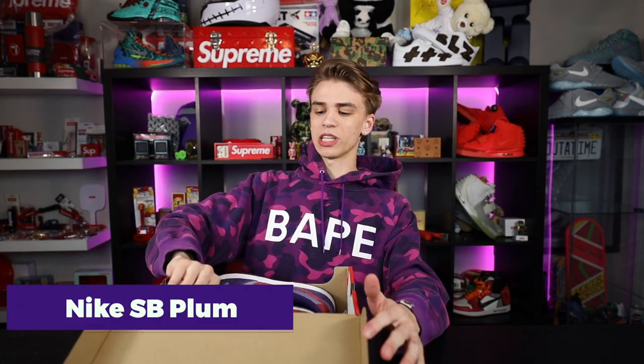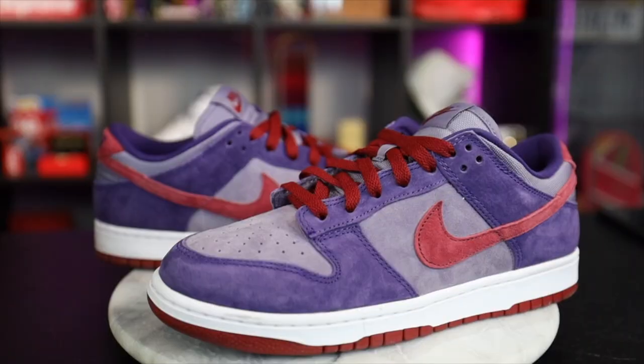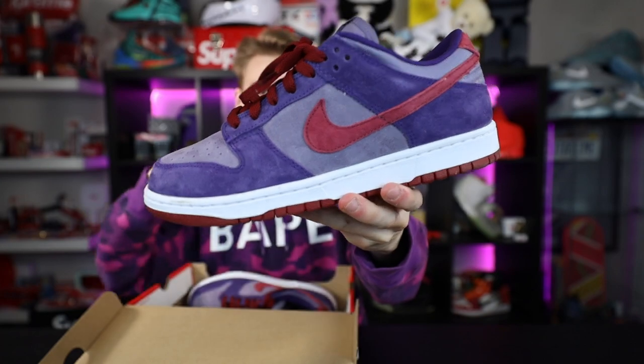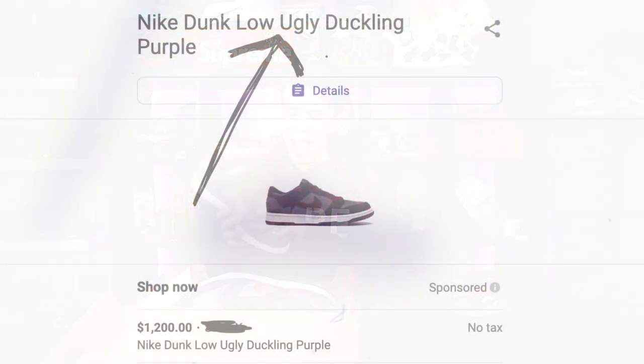Now we're home — let's get into the sneakers we just picked up and go over them in a bit of depth. For starters, coming in that red Nike box familiar with 2013 releases, we have the Nike Dunk Plum. This is not the SB model — the difference between the regular Dunk and the Nike SB Dunk is that the SB has a fatter tongue made for skateboarding. This is just a regular Dunk, and I'm really in love with this plum colorway — purple is one of my top-tier colors. I paid around $250, which is a decent market price.